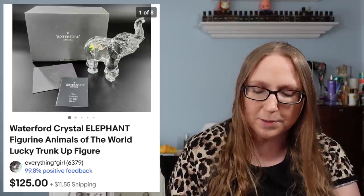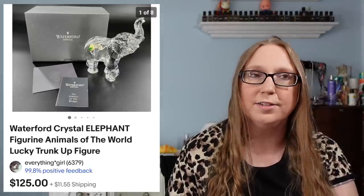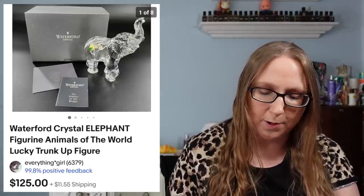I also sold a Tatcha serum stick skincare item for $25.99 — that came from an auction. Here's another Waterford Crystal figure — this was of an elephant that sold for $125, from the same Facebook Marketplace score as the rest of the Waterford. I also sold a Precious Moments crib blanket for $39.99 — that came from a yard sale and I'd say I paid a dollar for it.